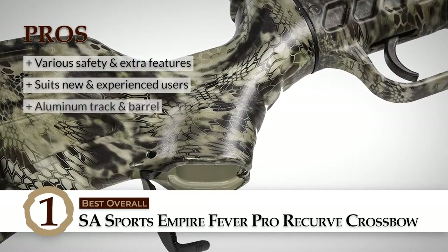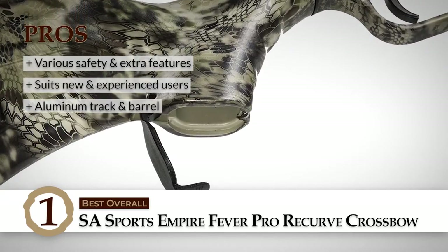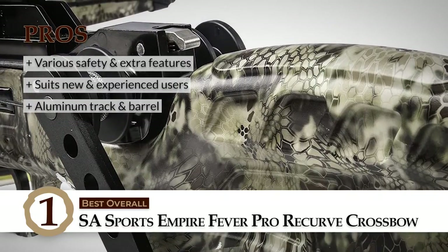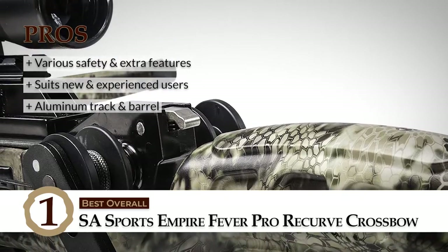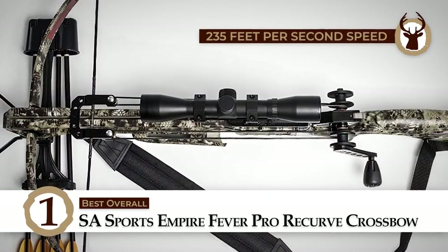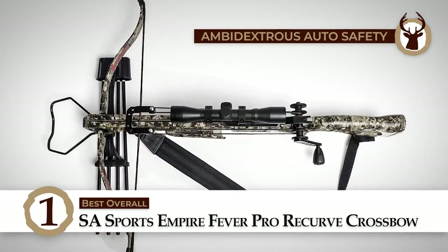Some of its best features are: it has lots of safety and extra features, is suitable for new and experienced users, and has an aluminum track and barrel to last for a while. In summary, this recurve crossbow made it to the top of our list because it is the best for the money, has speeds of 235 feet per second, and also features ambidextrous auto safety.